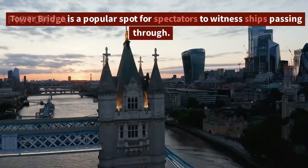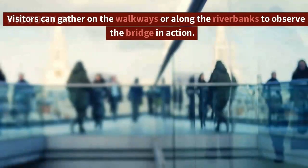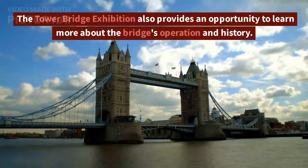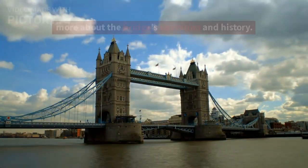Tower Bridge is a popular spot for spectators to witness ships passing through. Visitors can gather on the walkways or along the riverbanks to observe the bridge in action. The Tower Bridge Exhibition also provides an opportunity to learn more about the bridge's operation and history.